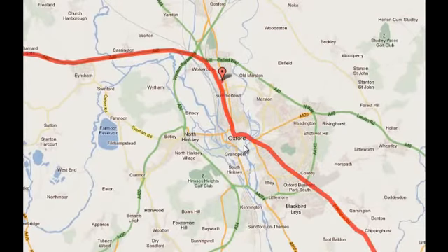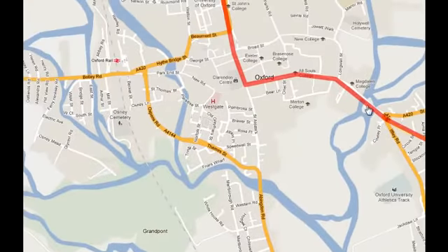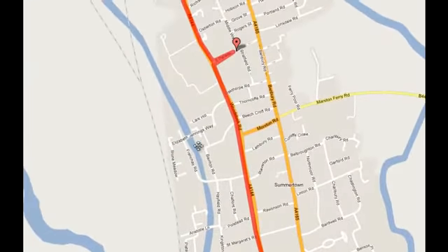That feeds up into the centre on Cowley Road before crossing the River Cherwell along the plain. I then head north back out of the city centre along Woodstock Road, and I reach my friend John's, where I'll be staying.